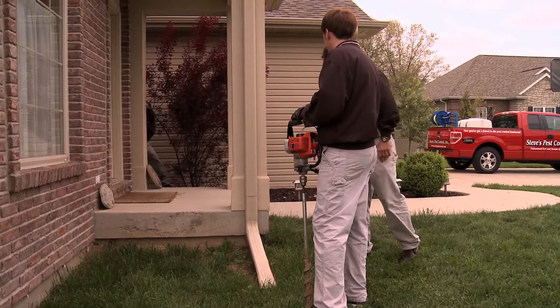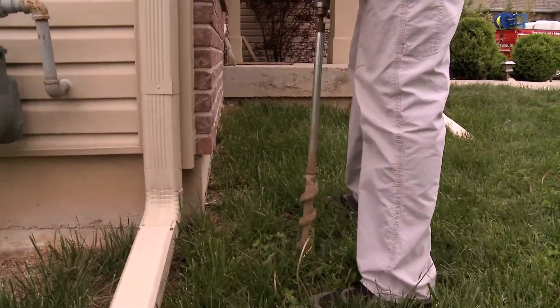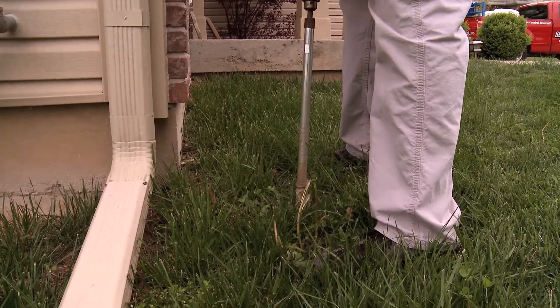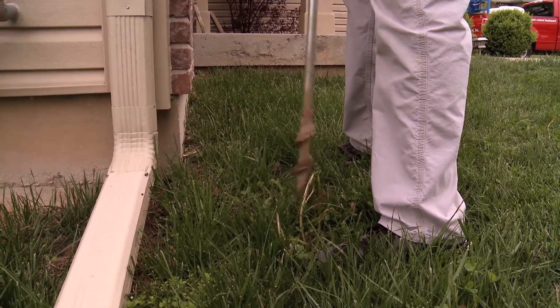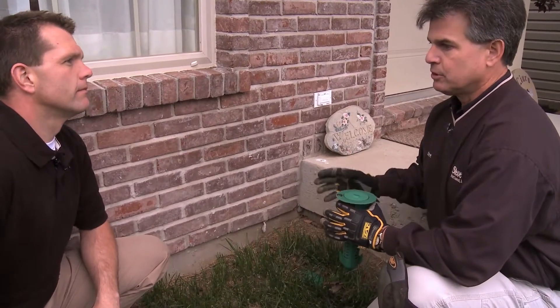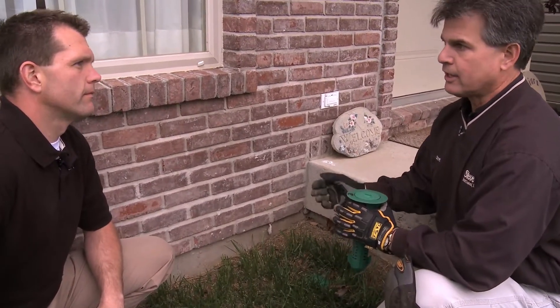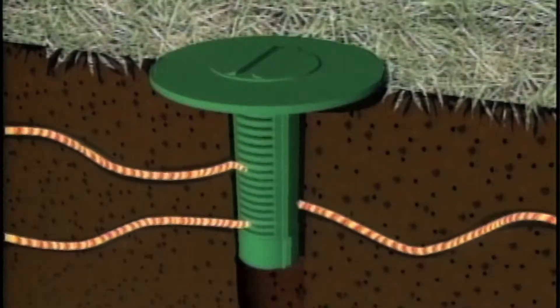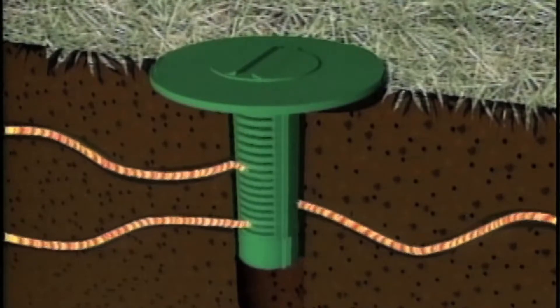I put one there, one there, one there. Unlike a traditional liquid treatment where we're just trying to control termites and kill only the ones that forage into the zone of treatment, we're using a growth inhibitor to have them feed on and take back to the colony and eliminate the entire colony once and for all. So when the insect comes into these systems, they'll eat it, they'll take it back to the colony, and it's going to kill the mother.